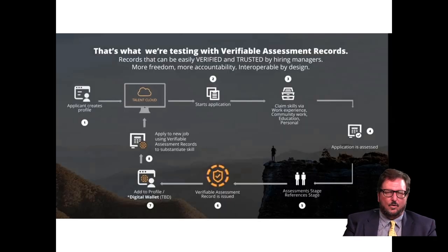Here's how the system works: an applicant creates a profile and starts an application, claiming skills via work experience, community work, education, and personnel. The application is assessed, a verifiable assessment record is issued, added to a digital wallet, and then used to apply for a new job using verifiable assessment records to substantiate the skill. Imagine a workplace where everybody's skills could be certified on the blockchain — you can't suddenly claim 20 new skills without work experience to show.